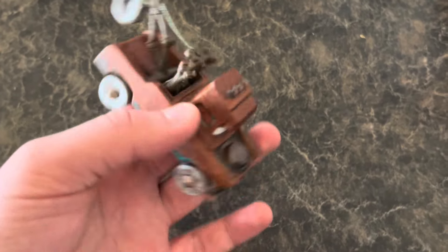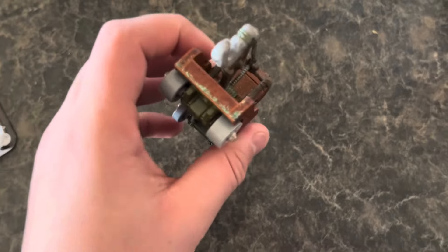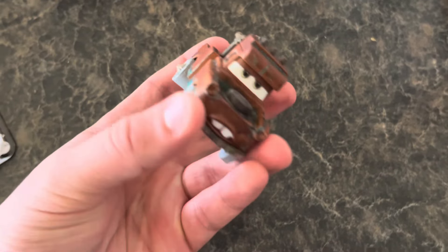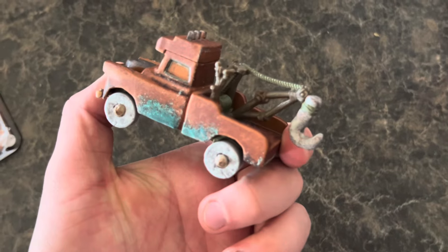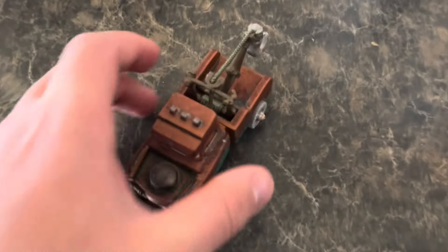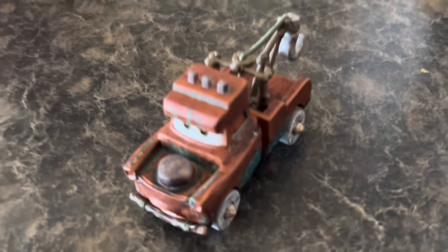Overall, pretty cool car. Definitely a cool car to add to the collection. Didn't notice there's no A113 on the back, which makes sense — long before there were license plates on cars. There you guys have it, the unboxing of Mr. Cavemater.